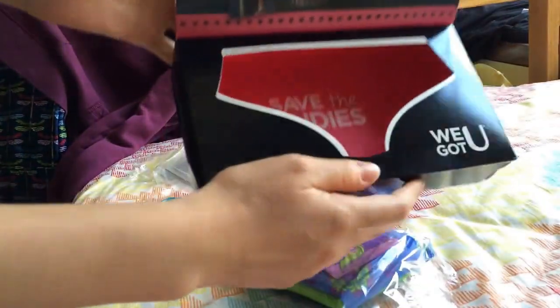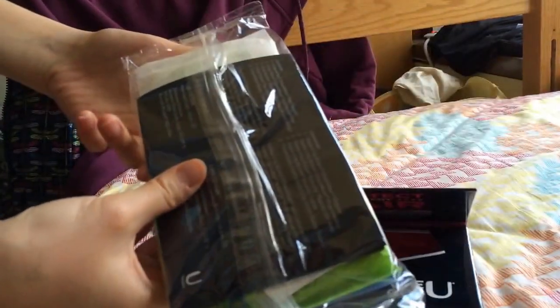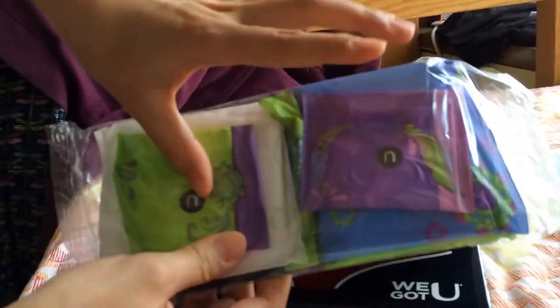They're all wrapped up and the wrapping is in the shape of underwear — didn't realize that, cool! It's just a selection of samples: there are four pads and two liners, and that's pretty much it.